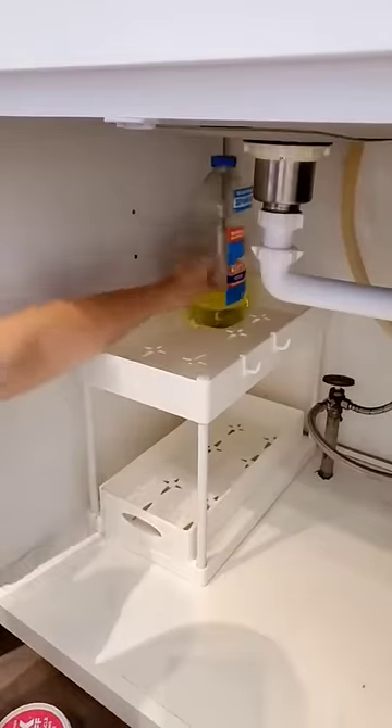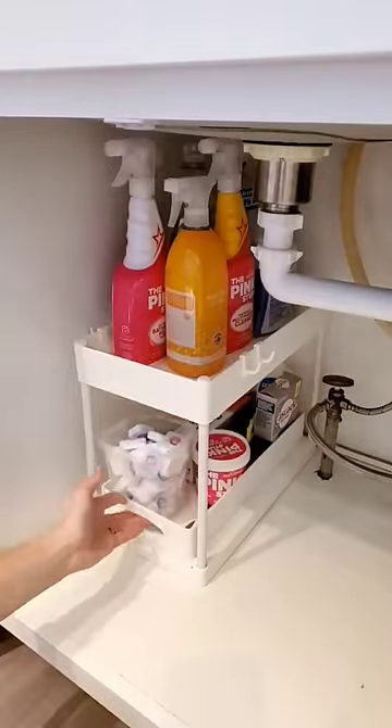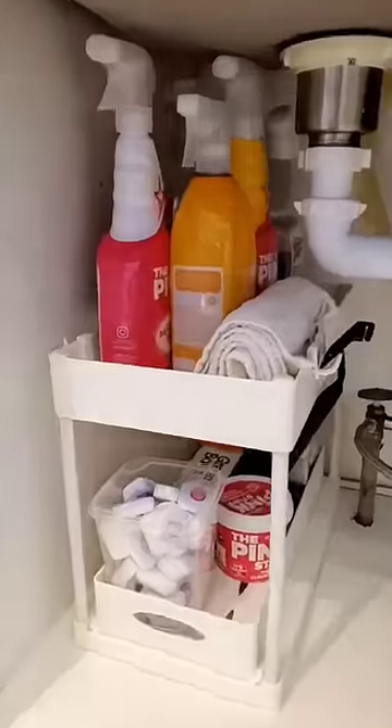Next is this under-cabinet basket organizer that has two tiers and a pull-out shelf on the bottom. It's perfect for organizing cleaning supplies under your kitchen sink.